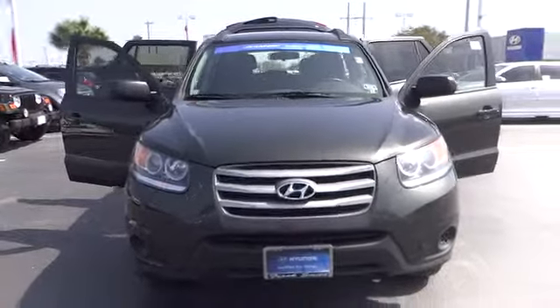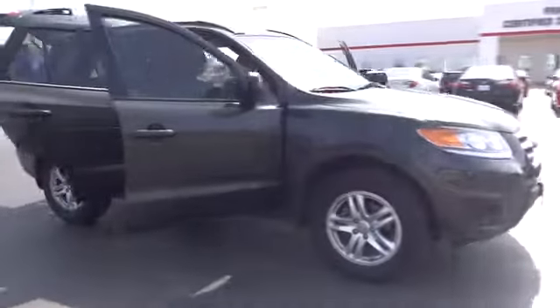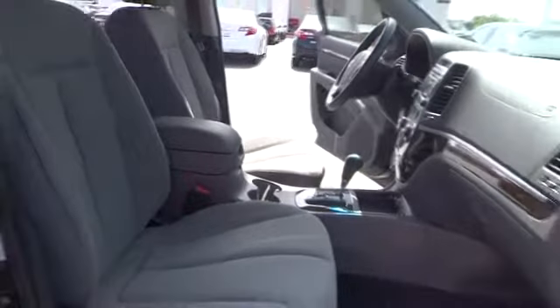2012 Santa Fe. Style, quality, performance, value. Need we say more? And is priced below $25,000. This vehicle has less than 15,000 miles.